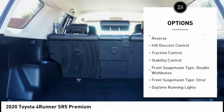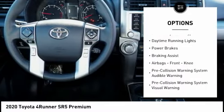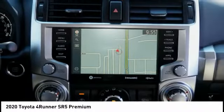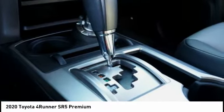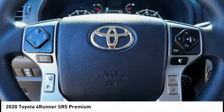This vehicle has less than 30,000 miles. Here are some of this vehicle's great options: power windows with safety reverse, hill descent control, traction control, stability control, front suspension type double wishbones, daytime running lights, power brakes, braking assist, airbags, front knee.